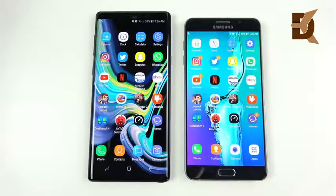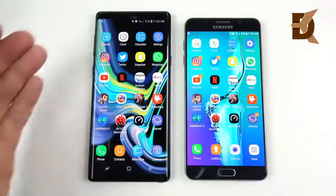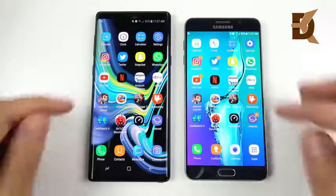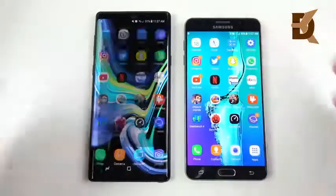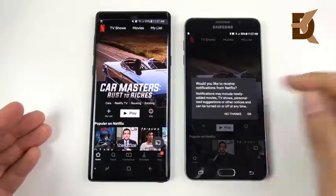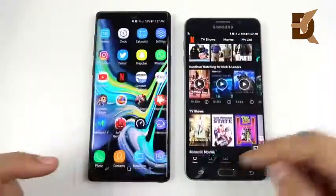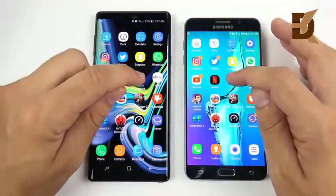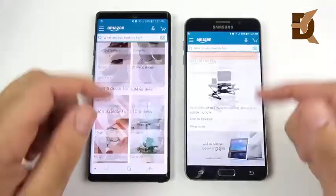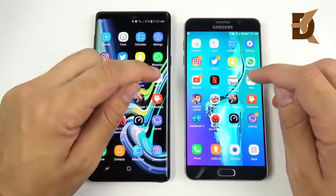Both phones have beautiful displays — the Note 5 has a standard 16x9 display, while the Note 9 has a large 6.4-inch screen. Opening Netflix, it loads first on the Note 9. Both phones are performing respectably well opening applications. For those saying older Samsung phones slow down, the Note 5 definitely isn't one of them — it's pretty fast, it just doesn't feel as fast as the Note 9.